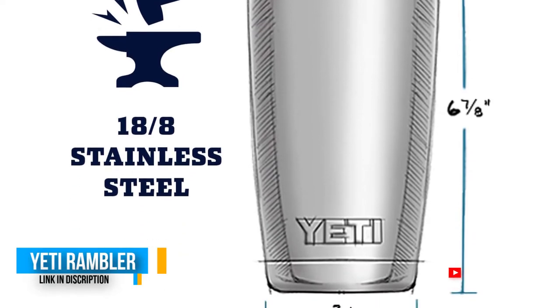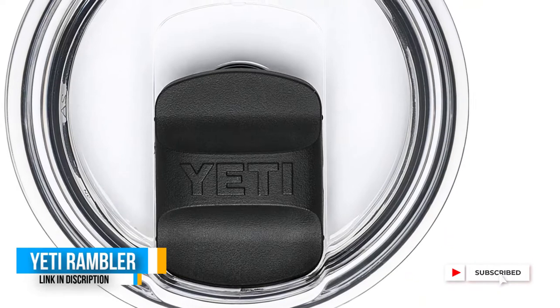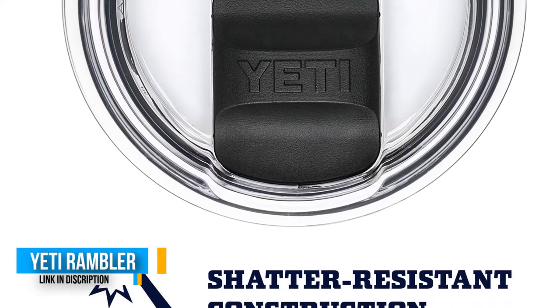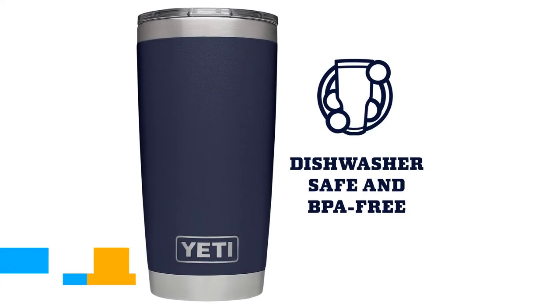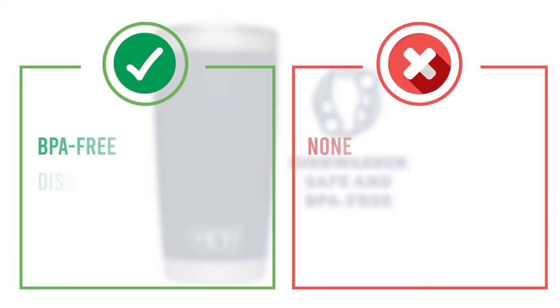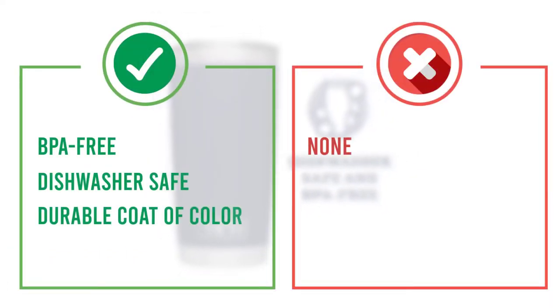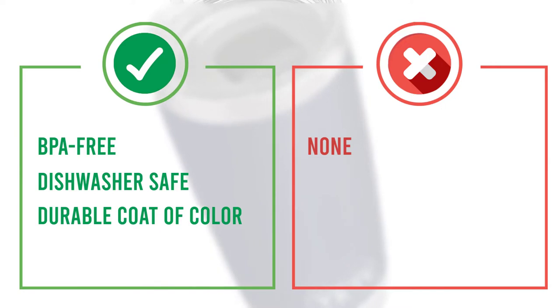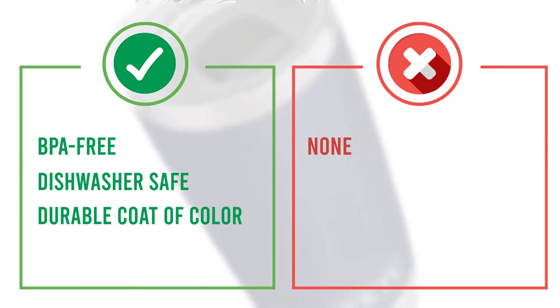DuraCoat is a durable coat of color that won't fade, peel, or crack through extended field use, and also provides additional grip to the Rambler's exterior. We over-engineered these double-wall insulated tumblers with an 18/8 stainless steel body, which means your drink still keeps its temperature no matter how much of a beating this cup takes.